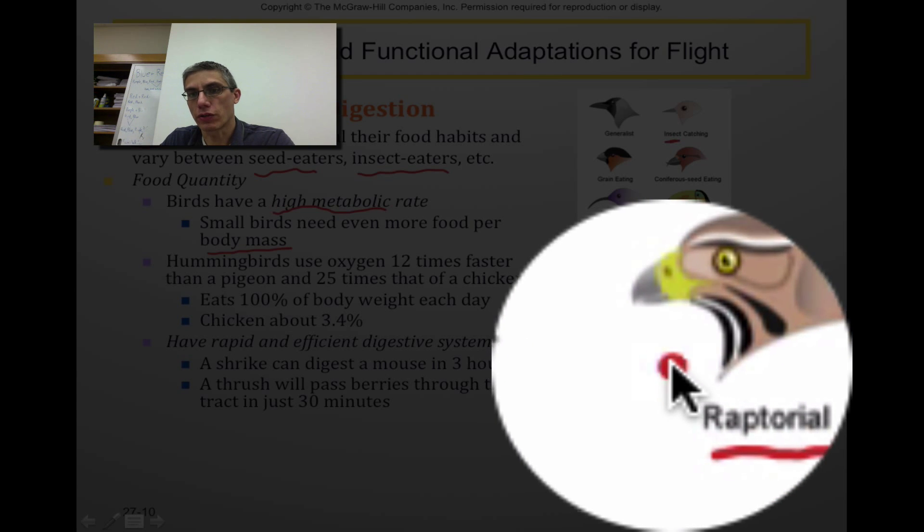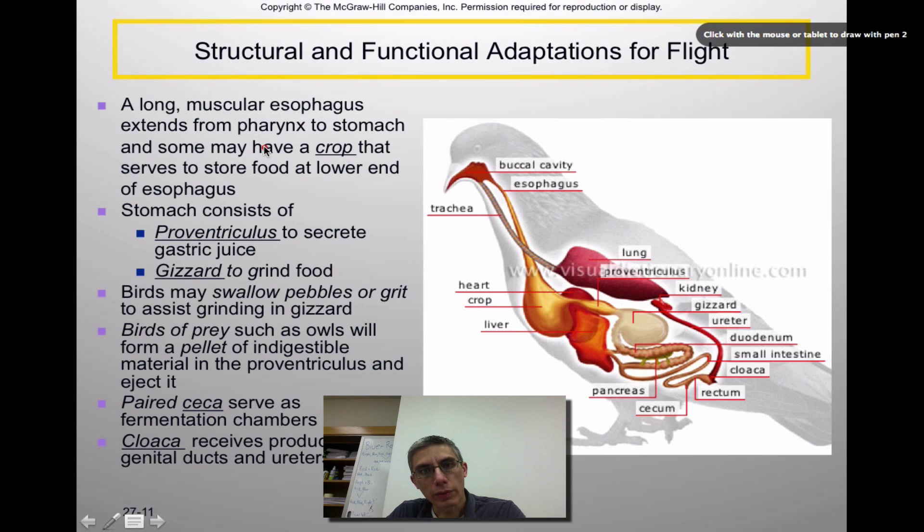When it comes down to feeding, their digestive system has to be a little bit different because their metabolic rate is so incredibly high. The esophagus extends from the pharynx to the stomach, and some birds have a structure called a crop, which serves to store food at the lower end of the esophagus. The stomach consists of two parts: the proventriculus and the gizzard. The proventriculus secretes gastric juice to aid digestion, and the gizzard helps to grind up the food. Some birds, like pigeons, may actually swallow pebbles or grit to assist in that grinding.